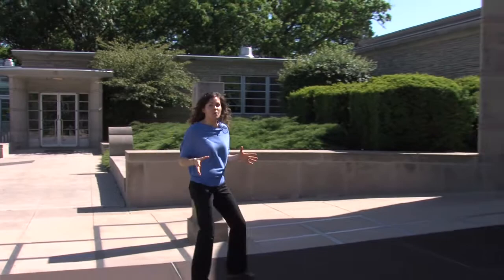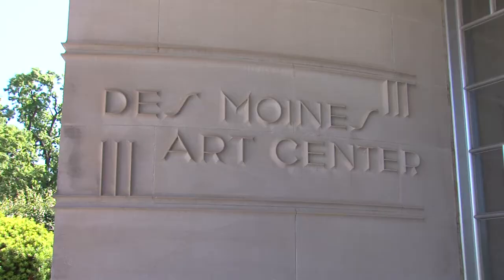Right here in the Midwest we have a very impressive Art Center right here in our own backyard, and every time you visit something new is happening. Let's go see what's happening today.